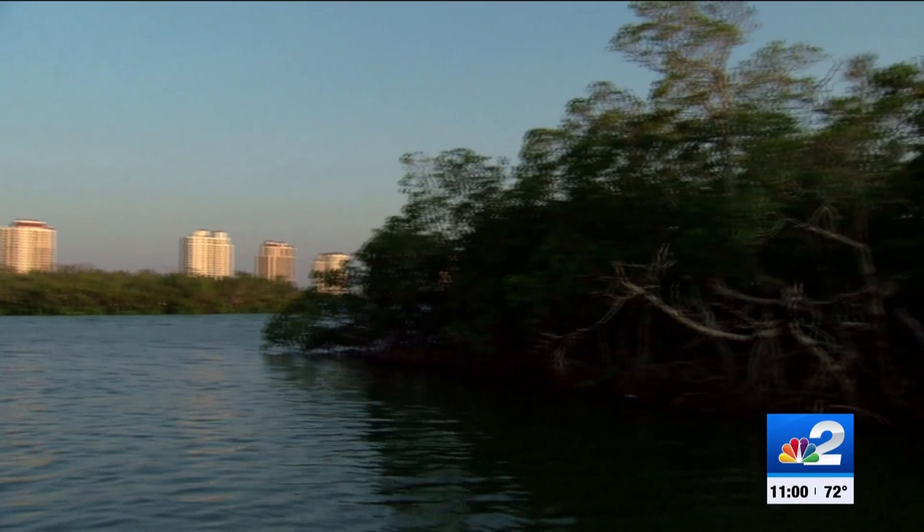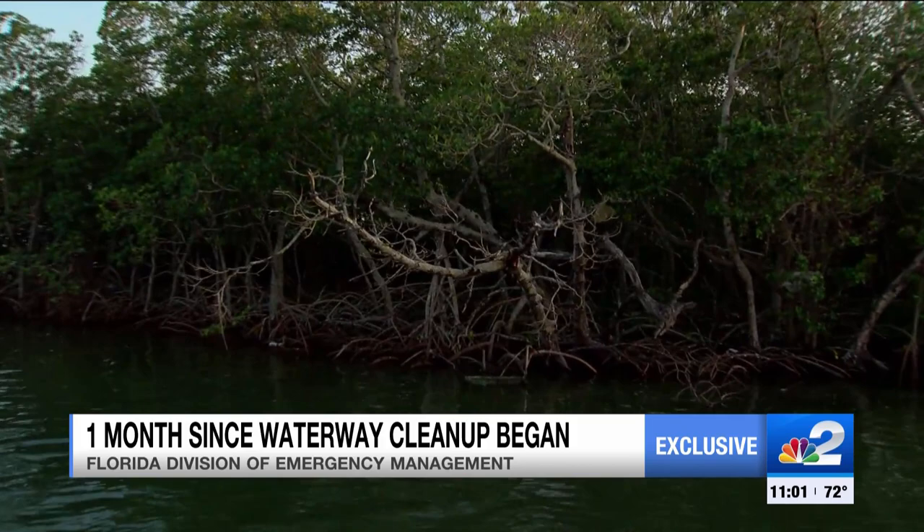Cleanup in our waterways here on Bonita Beach is evident. If you take a look right here, when we were here a month ago there was actually a trailer stacked where you see all these dead mangroves. Now it's removed and the healing process can begin.